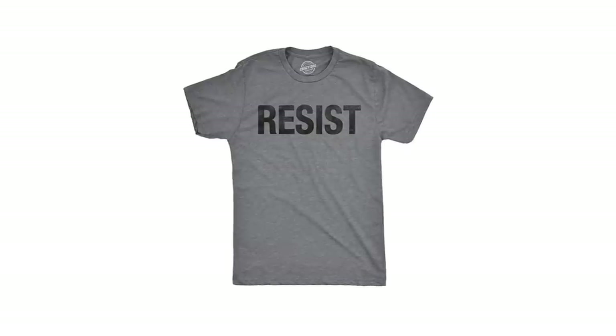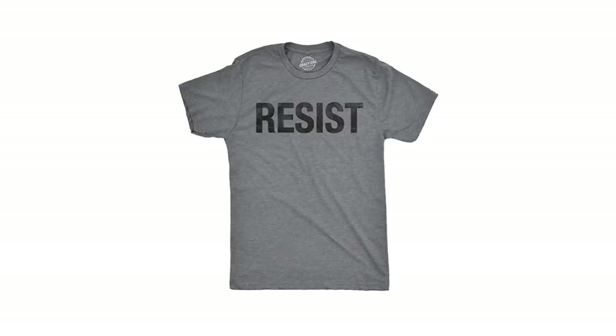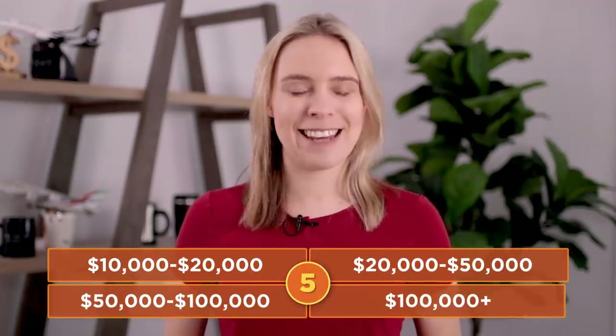Let's take a look at that first T-shirt. Here it is. How much do you think this print-on-demand T-shirt made? You have five seconds. Go.